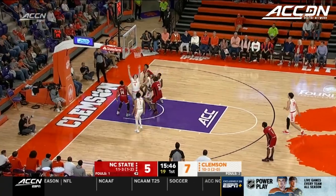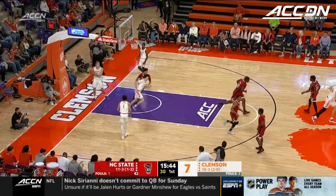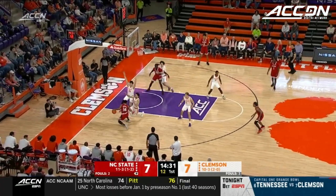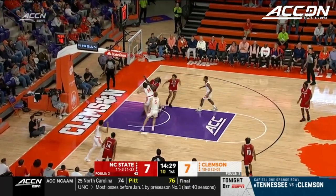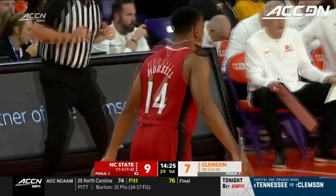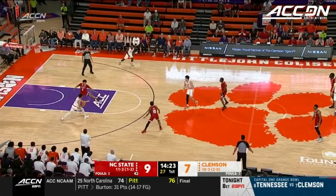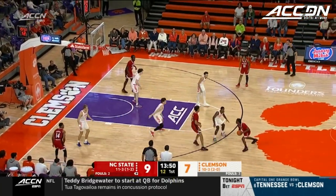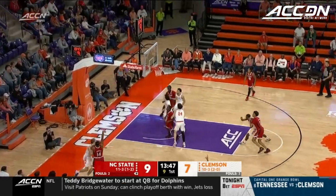Morsell right there with the rebound and the putback. D.J. Burns has had to play 30 or more minutes — he's never had to do that at any point in his career. Morsell with a beautiful step-back jumper to give the Wolfpack a lead of 9-7. Clark. Vanslop maybe stepped out of bounds. Joyner with the feed.